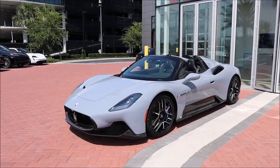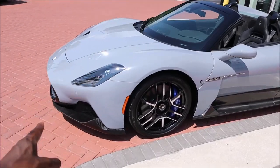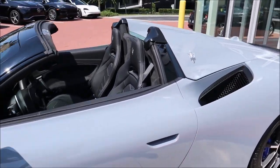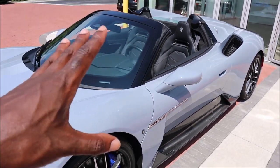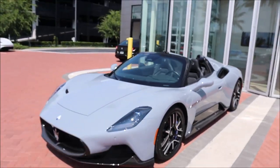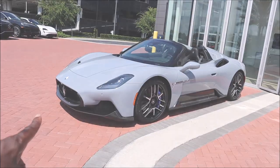The first Maserati MC20 Cielo Spyder is here — the convertible version of the MC20 supercar. We have a new color, an over $360,000 price tag. Let's talk about what makes this so hot, exclusive, and expensive.